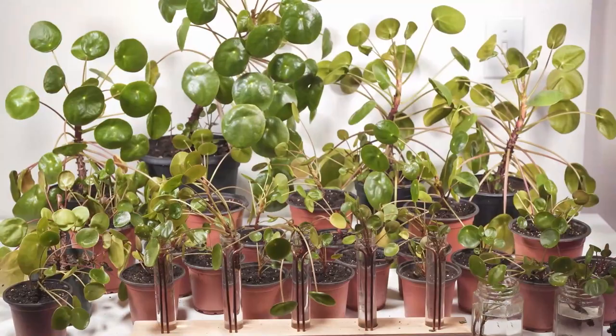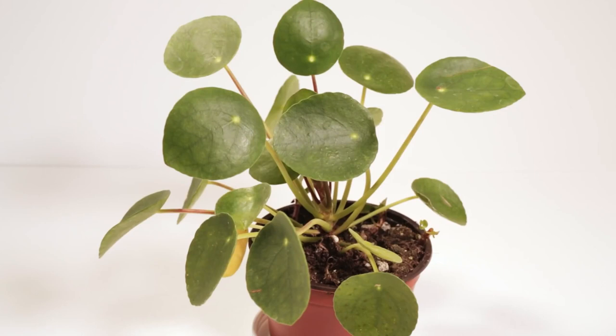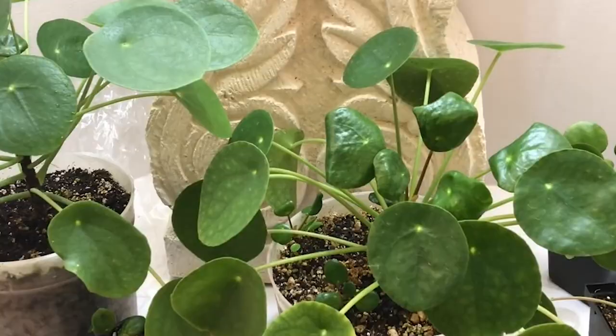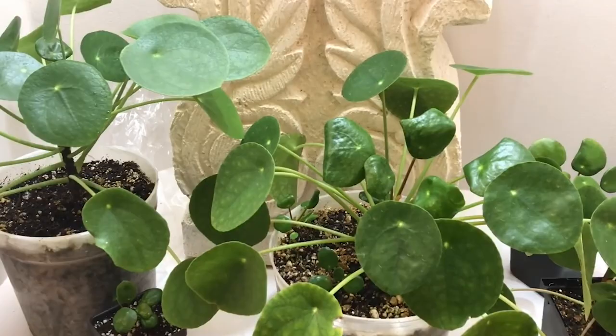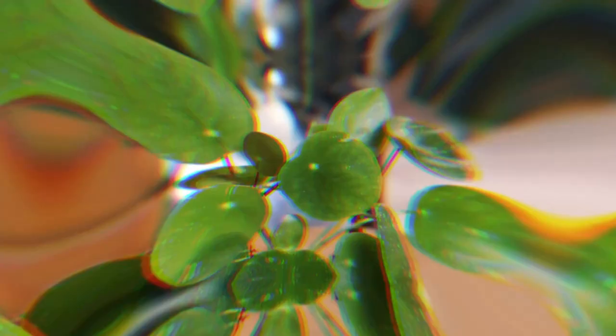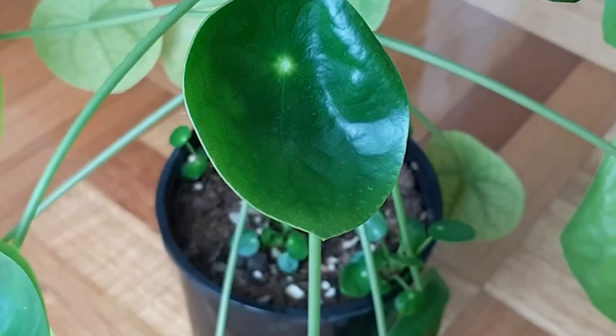Chinese Money Plant, or Pilea peperomioides. The Chinese Money Plant is a unique and visually appealing plant that is native to the Yunnan province in China, and has become a popular houseplant due to its charming circular leaves and ease of care. It grows in an upright manner, with long petioles and large, round, somewhat translucent leaves, and has a natural tendency to grow in a symmetrical pattern. It also produces small, delicate flowers that bloom in the spring and summer months.